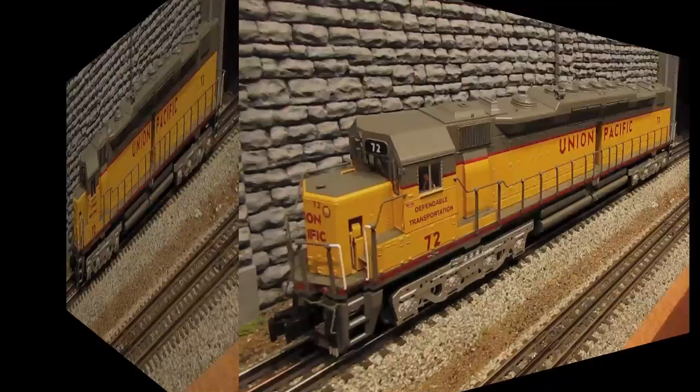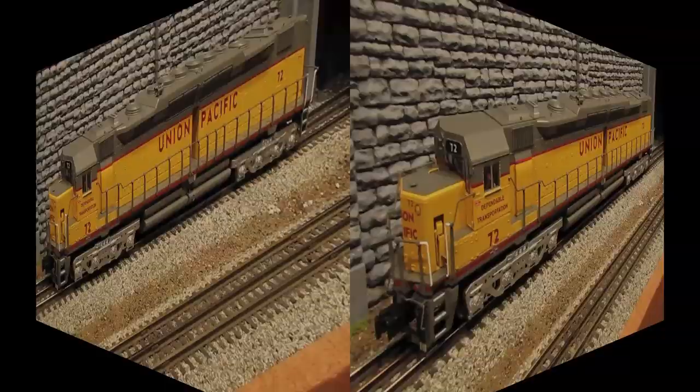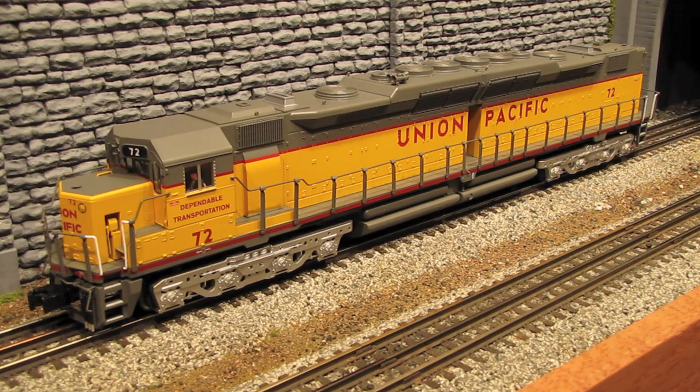Lionel's rendition of the DD35A is very nicely done, although it's not 100% accurate to the prototype. If you were to look at images of the original UP72 and compare them to this model, you would notice some differences. Initially, my reaction to these differences was disappointment — I thought maybe Lionel was cutting corners or that they just made some mistakes, but it's not quite that simple.